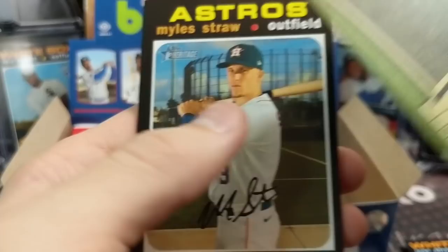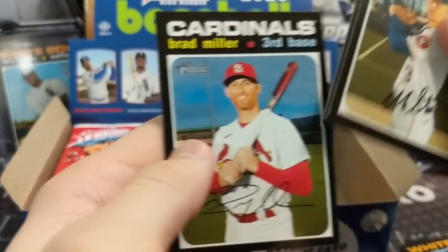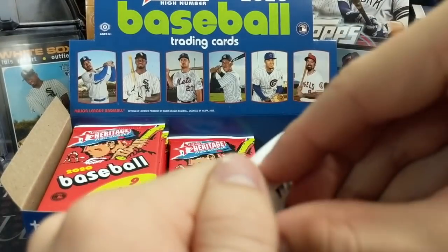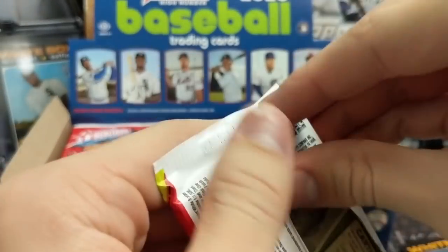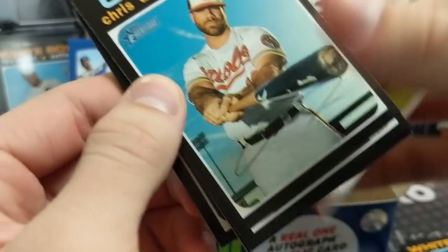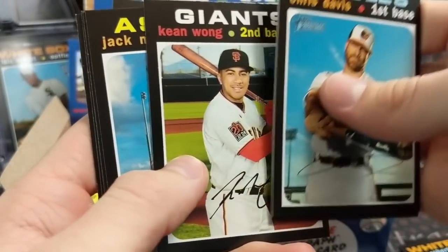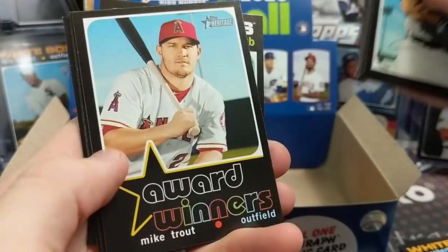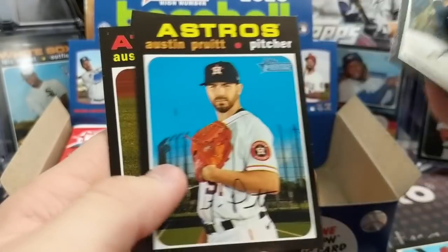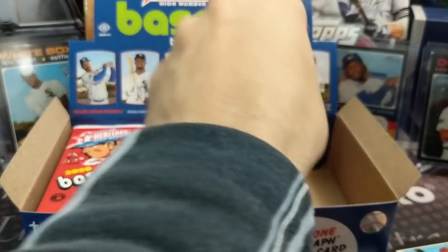There's a nice Luis Robert rookie right there — looks all right. People don't realize the amount of money that's in Heritage just based off the set collectors. You can sell all of these base cards individually for like 20–30 cents a pop, and there's still a big demand for full sets, subsets, and team sets. It's a very different product — most people just go for the hits.